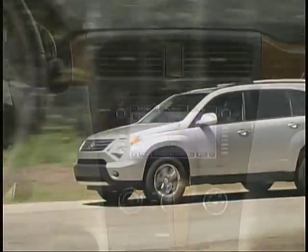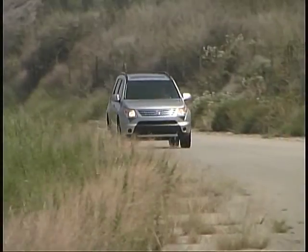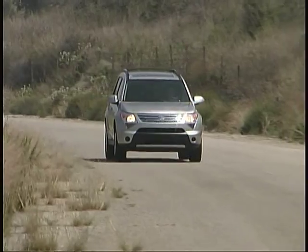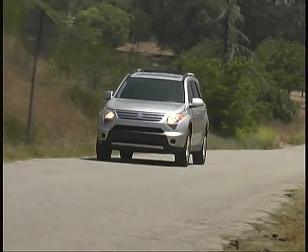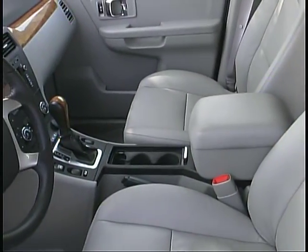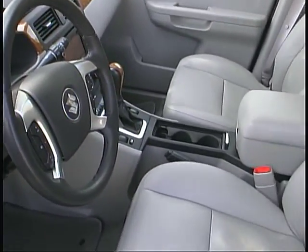A very easy-to-read and easy-to-use navigation system is helping us get around in unfamiliar territory, and XM Satellite Radio is keeping us company in our travels. Heated leather seats, a remote starting system, and plenty of other amenities are adding to the Suzuki's popularity.